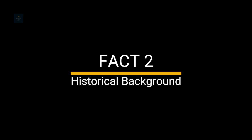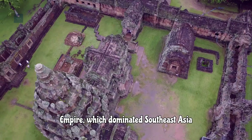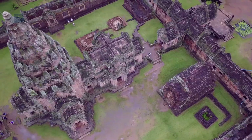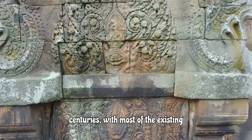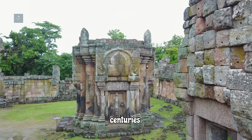Fact 2: Historical Background. The temple was built during the Khmer Empire, which dominated Southeast Asia from the 9th to the 15th centuries. Construction of Prasit Phanam Rung took place primarily in the 10th through 13th centuries, with most of the existing structures dating from the 11th and 12th centuries.